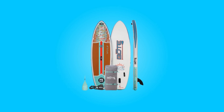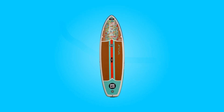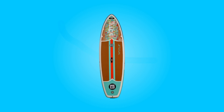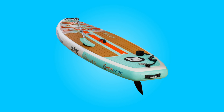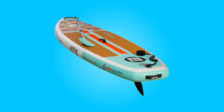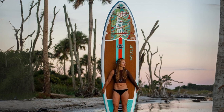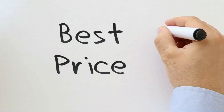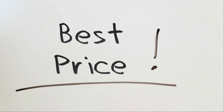With its cutting-edge Arrow Ultra technology, generous width, and comprehensive accessory package, this paddleboard stands poised to redefine your aquatic adventures. Join us as we delved into the intricacies of this paddleboard, uncovering its features, benefits, and the promise of endless summer enjoyment. Check the link in the description below to get the most updated price in real-time — you never know when these things might go on sale.